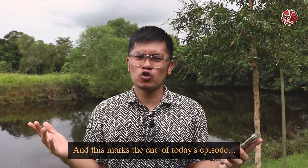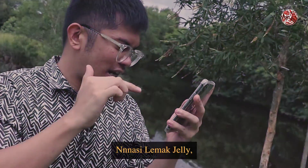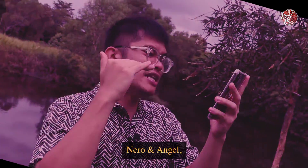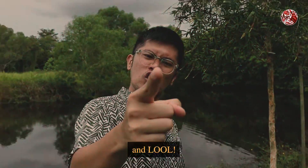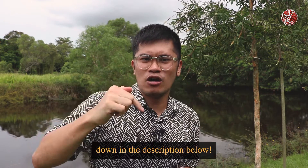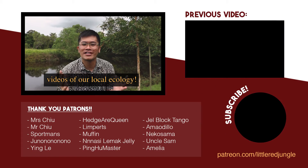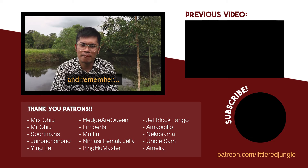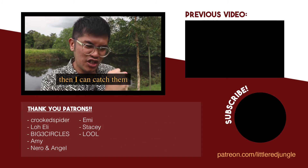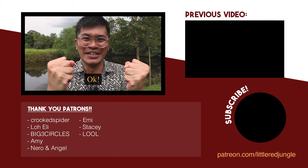And this marks the end of today's episode. Before we leave, I'd like to give a big shout out to our patrons — thank you so much for supporting this channel directly. If you'd like to do the same, you can find the link to my Patreon down in the description below. Do also follow me on all my other social media platforms and subscribe to watch more videos of our local ecology. Thanks again for watching, and remember — keep your eyes peeled! I want my eyes to be as big as the dragonflies' so I can see where the mosquitoes are and catch them, because they're actually biting me over here and it's getting quite annoying. Bye-bye!